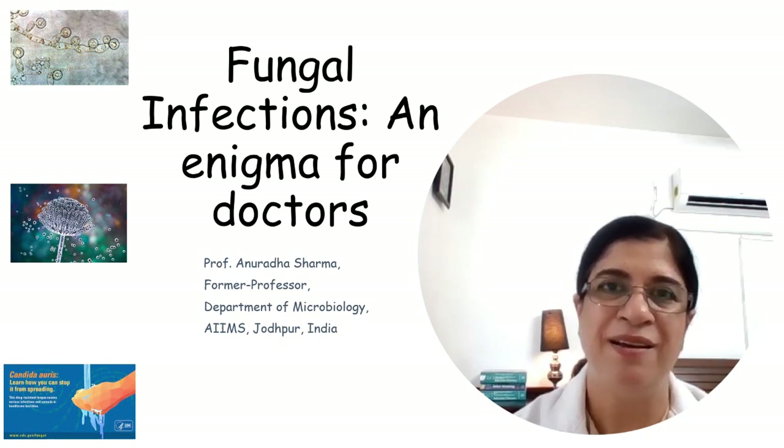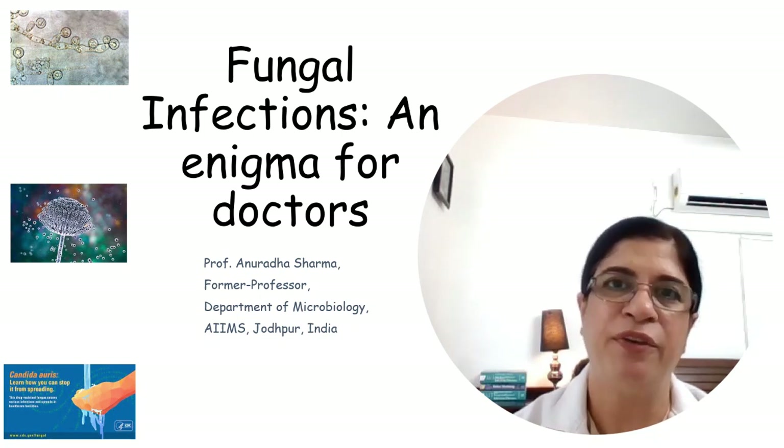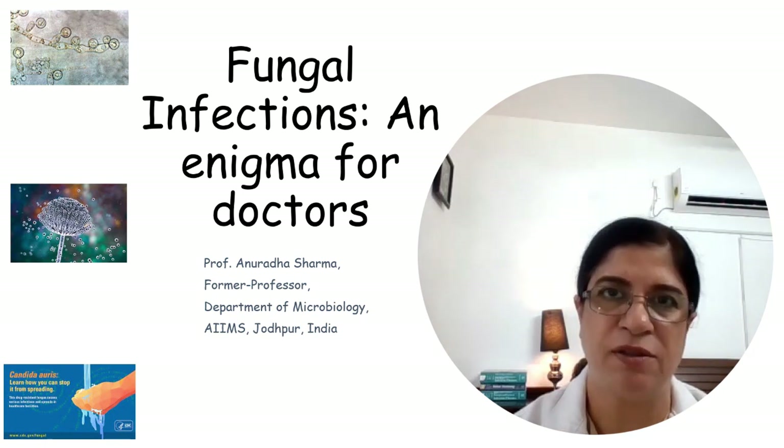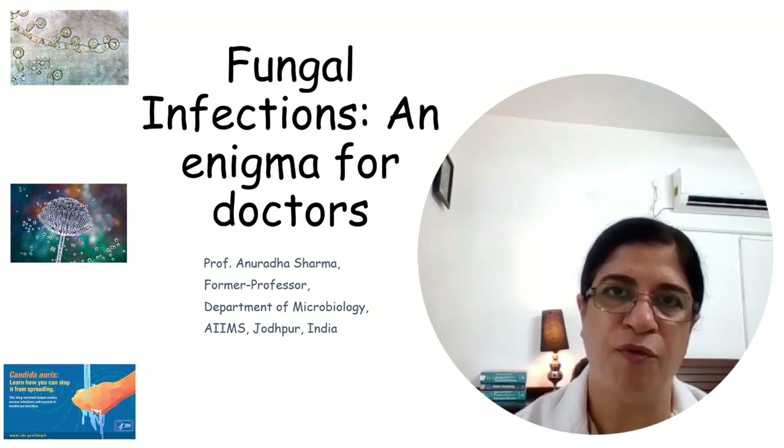Here I am, Professor Anuradha Sharma, bringing you an insight on some important serious fungal infections through a collection of recent articles. The US was able to reduce the incidence of candidemia at the beginning of this century by introducing prevention bundles for central line-associated bloodstream infections.